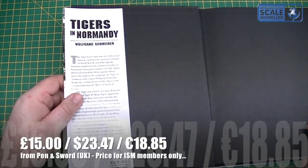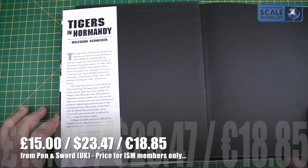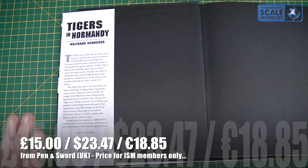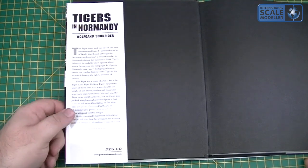Wolfgang Schneider is the author. There's a little bit of information on the inside flap. Basically it's just an overview of the Tiger: the Tiger heavy tank was one of the most famous and feared armoured vehicles of World War II. The Germans employed a number of them during the summer of 1944, and Tigers delivered formidable blows against Allied armour throughout the campaign. You've also got the RRP and publisher details there.